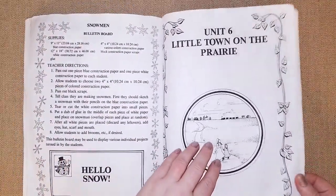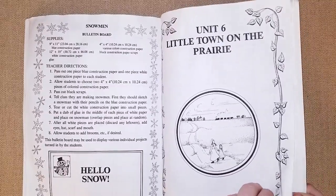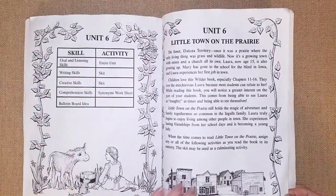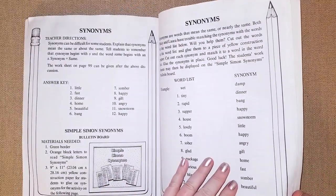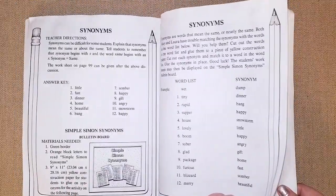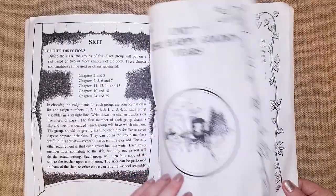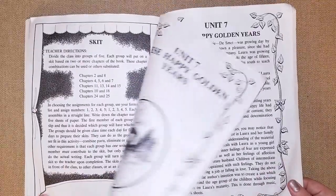Unit six is 'Little Town on the Prairie,' focusing on synonyms. The chapters vary a lot — this one is short but includes a skit, which is a bigger project. Unit seven is 'These Happy Golden Years.'